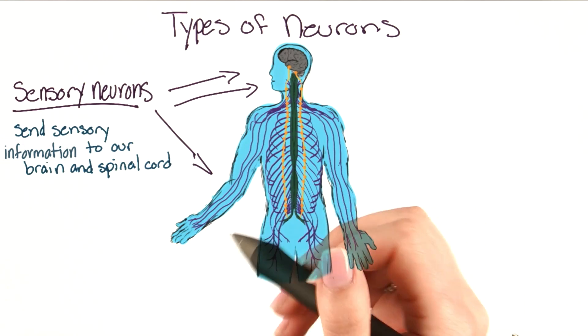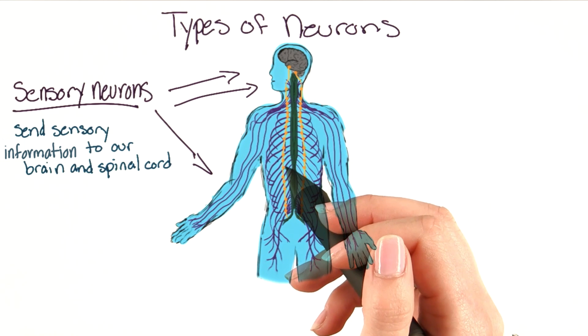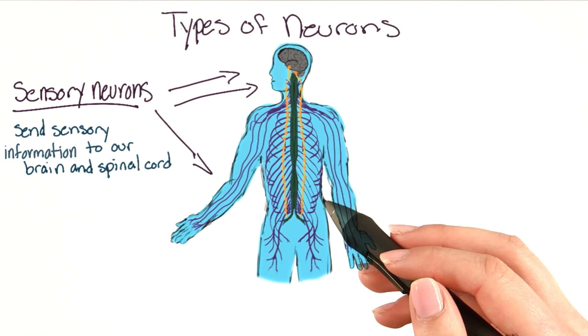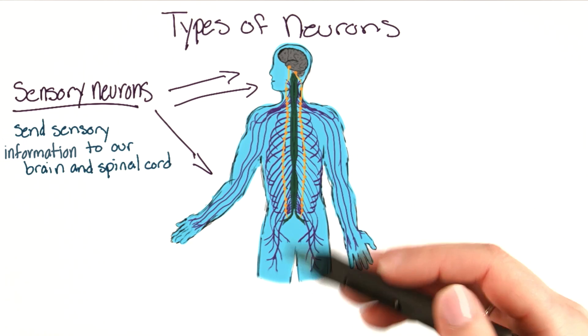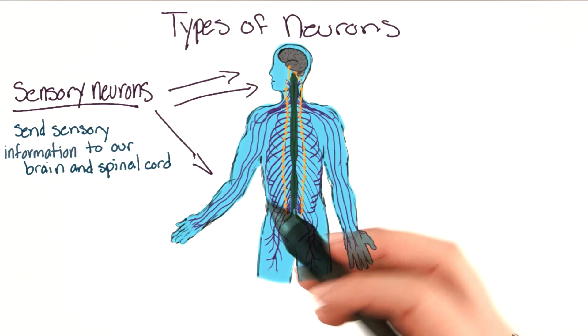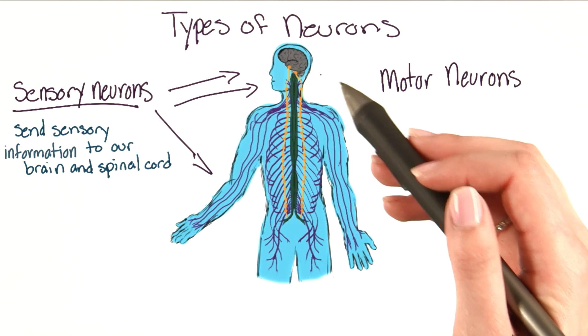Sensory neurons send sensory information to our brain and spinal cord. Take this for example: when I saw Spudnik, the sensory neurons in my eyes were firing. When I was petting him, the sensory neurons in my skin were firing because I could feel how soft he was. The sensory neurons send the message to the brain, where the brain processes it.